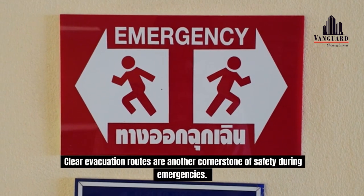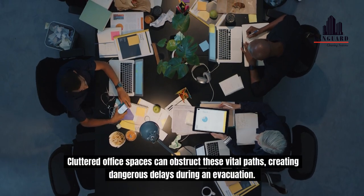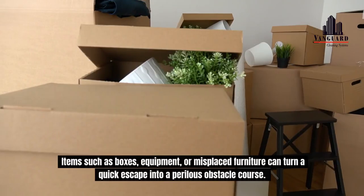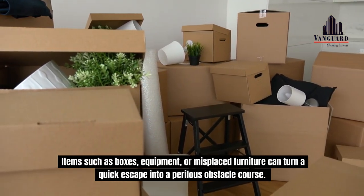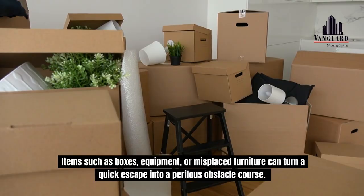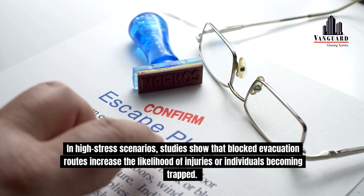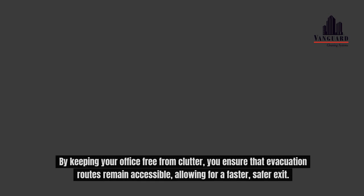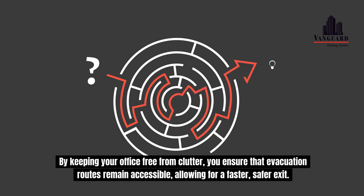Clear evacuation routes are another cornerstone of safety during emergencies. Cluttered office spaces can obstruct these vital paths, creating dangerous delays during an evacuation. Items such as boxes, equipment, or misplaced furniture can turn a quick escape into a perilous obstacle course. In high-stress scenarios, studies show that blocked evacuation routes increase the likelihood of injuries or individuals becoming trapped. By keeping your office free from clutter, you ensure that evacuation routes remain accessible, allowing for a faster, safer exit.